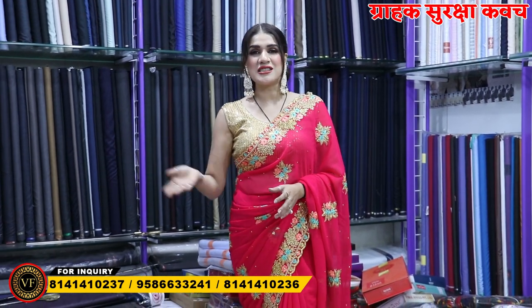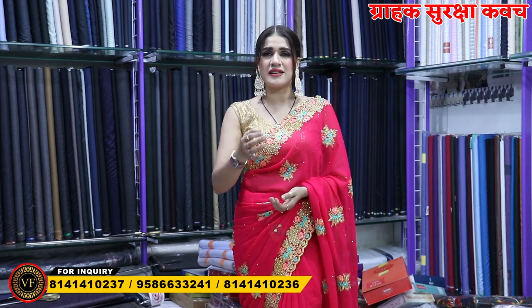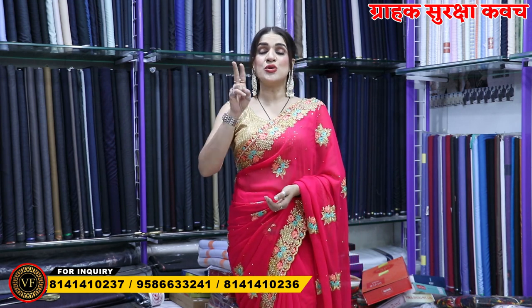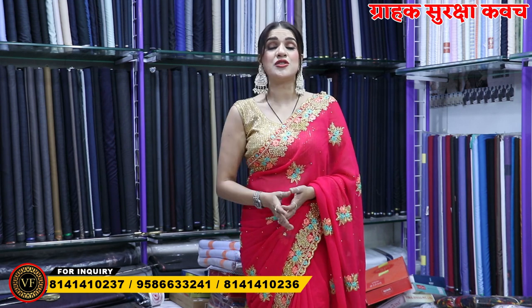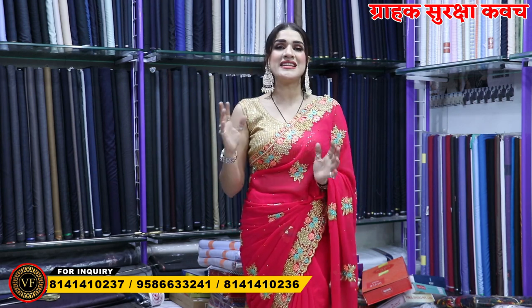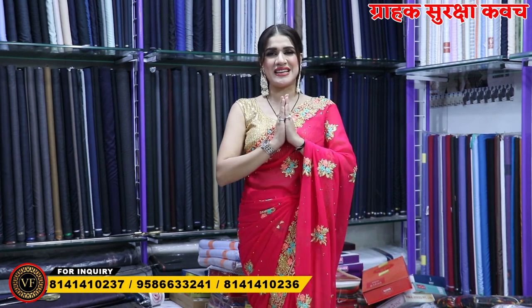So guys, I hope that today I showed you the collection variety and it will be beneficial to you. If you have a lagan season, then you will come without delay. You will have time for two days, so you will have to buy — from my side, buy a better business gift. You will be ready — so thank you so much.